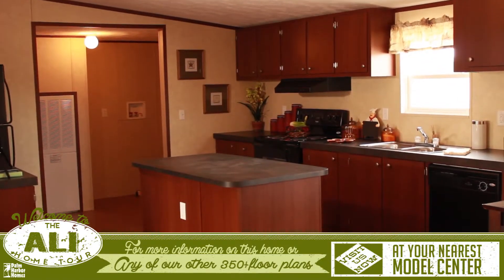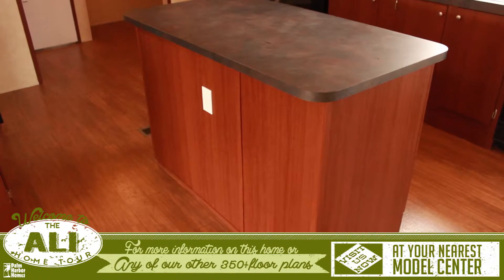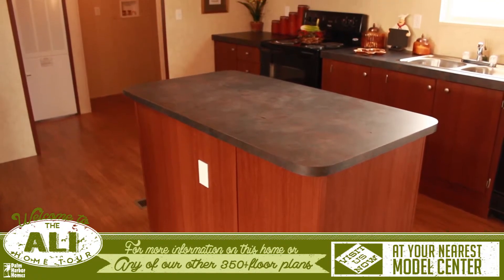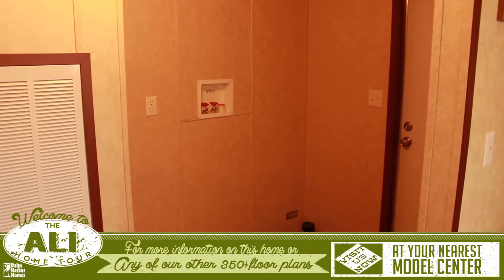The kitchen offers plenty of cabinet space and room to work in, especially on the large island that has enough space to cook on one side and for the family to sit on the other. Attached to the kitchen is the open utility room and back door.